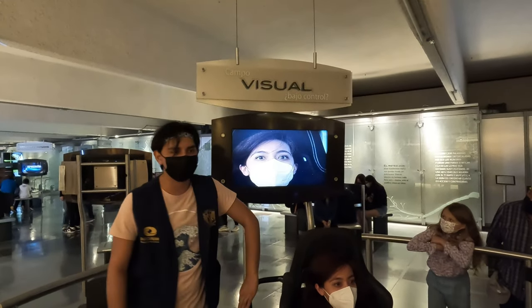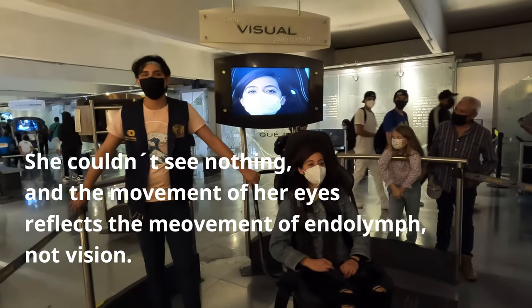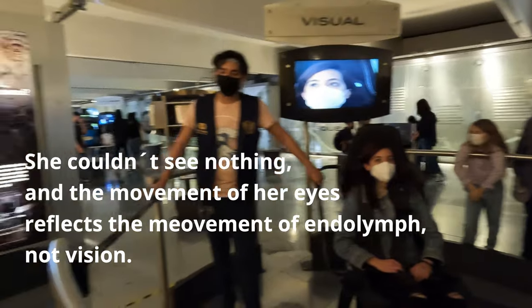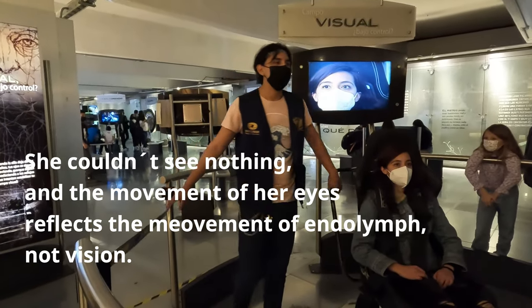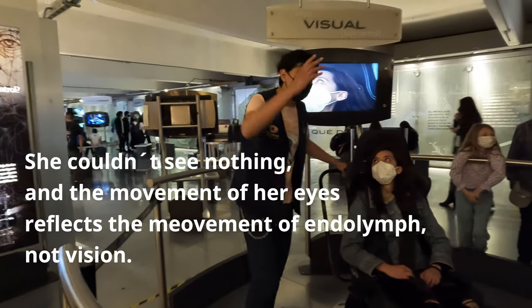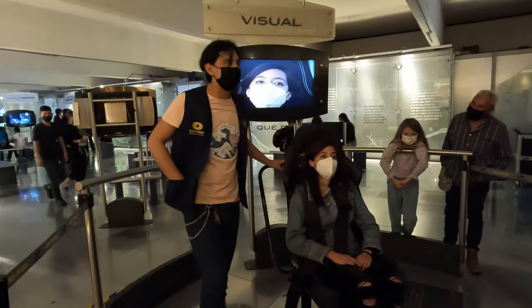Okay, so — are you a little tired? Yes. I don't know if you noticed it because I think it was so fast. Exactly. Can you tell me what you saw?